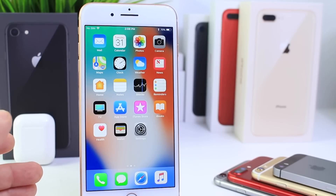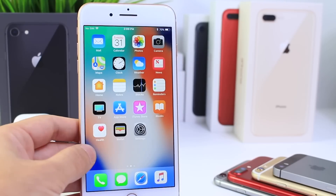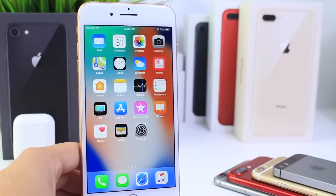Now 11.1 also brings a bunch of new features and brings back old features as well, like the 3D Touch multitasker — just like that. A lot of people are going to update because of that feature that was there before and is now back again.